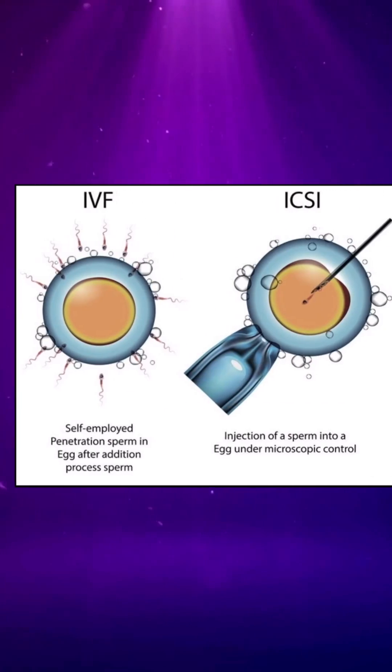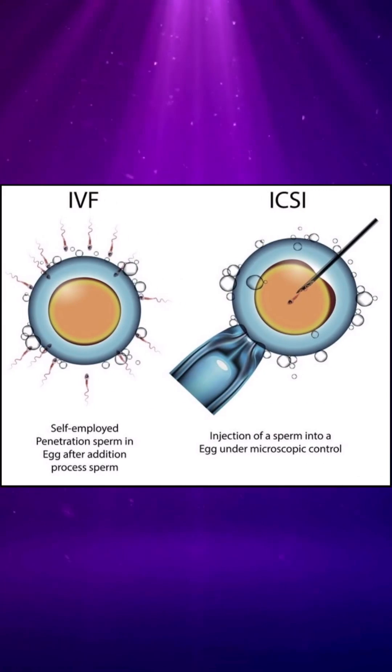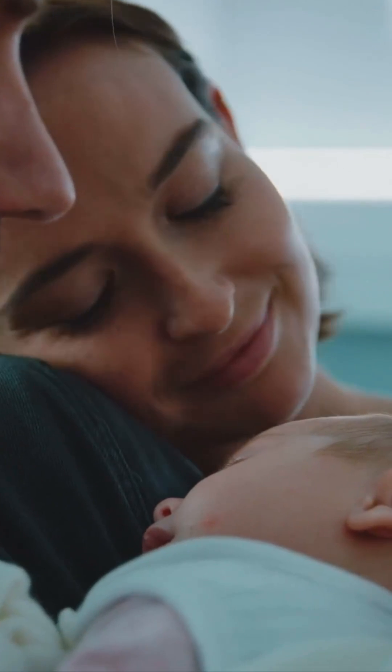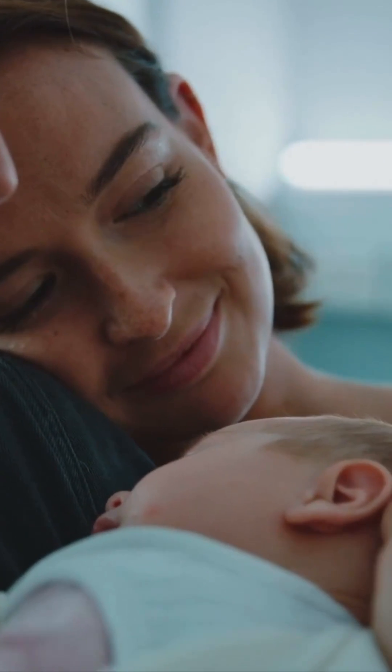So in summary, IVF relies on natural fertilization in a lab dish, whereas ICSI involves the precise injection of a sperm into an egg. Both IVF and ICSI have helped many couples achieve their dream of parenthood.